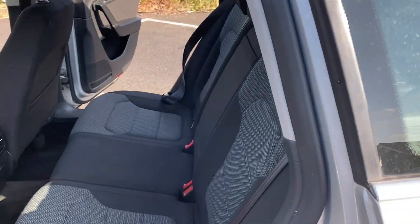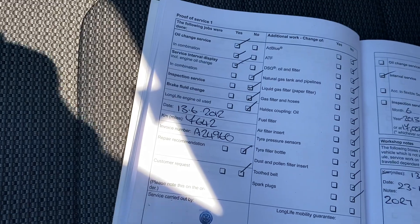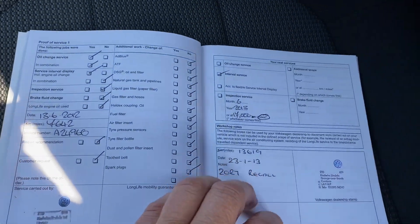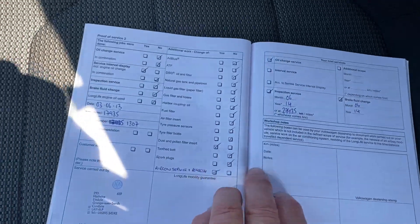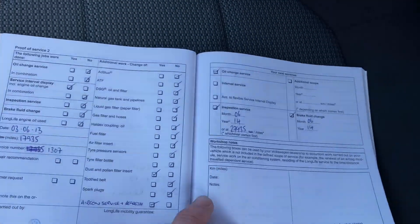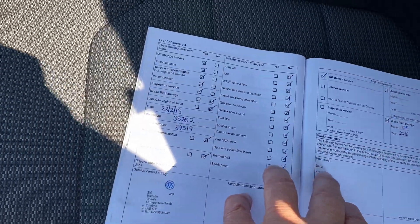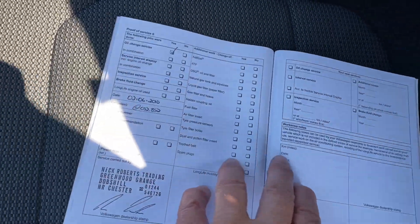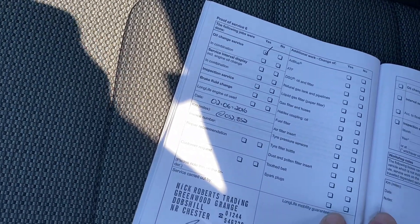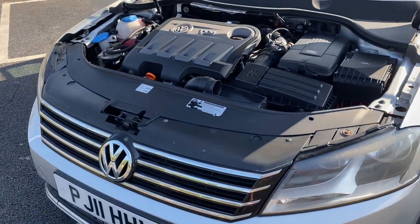You will be having an MOT and a service before it goes out, and all the advisories will be done. Service history-wise: services done at 7,642 miles, 13,619, 17,393, 19,349, 39,519, and 47,629. Some of the mileage stamps are hard to read, but as I said we will be doing the service as well — it has parts of its history with this vehicle.